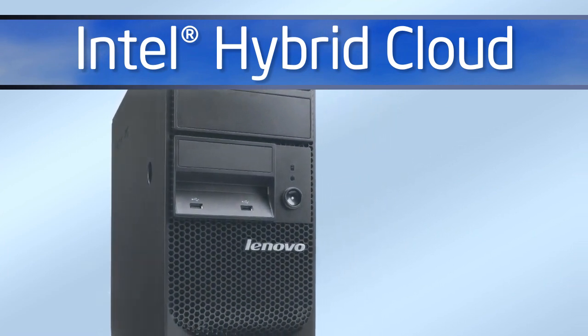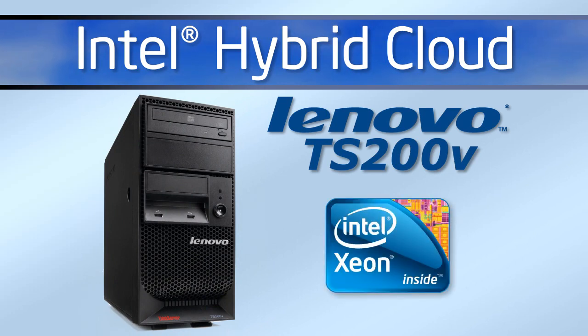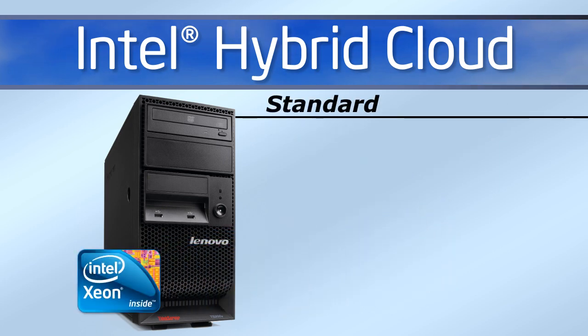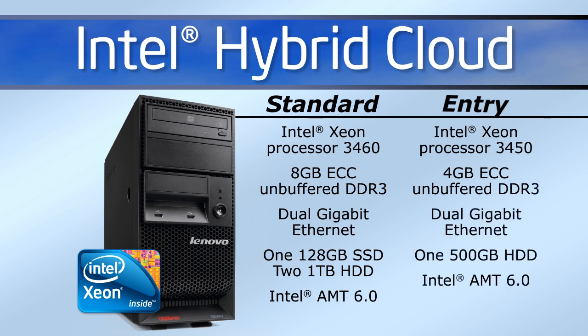The Intel Hybrid Cloud is being offered on custom SKUs of the Lenovo TS200V server, featuring the Intel Xeon Processor 3400 series. Small and quiet, the TS200V is an excellent choice for a small business environment, even if there isn't a dedicated server space. It's available in two configurations: a standard SKU for typical installations of Microsoft Small Business Server plus a few other appliances, and an entry SKU for use as a secondary device with fewer appliances and lower memory requirements, or for use in a remote office.